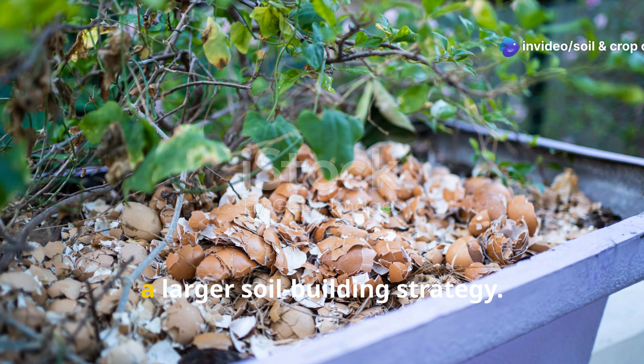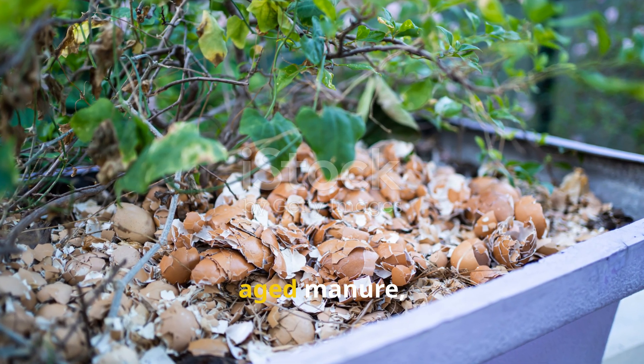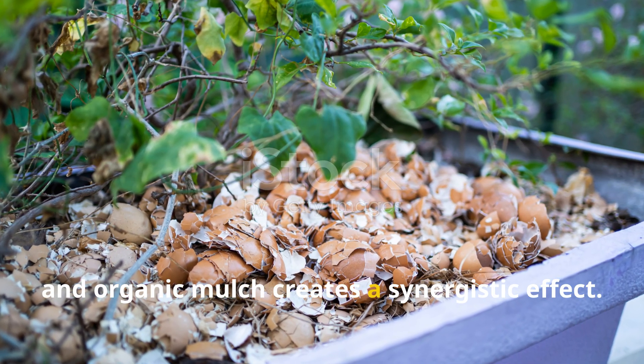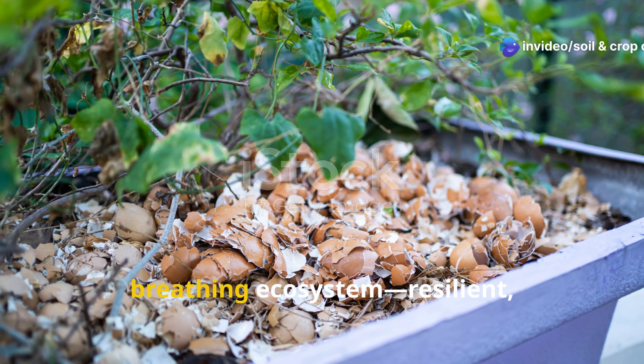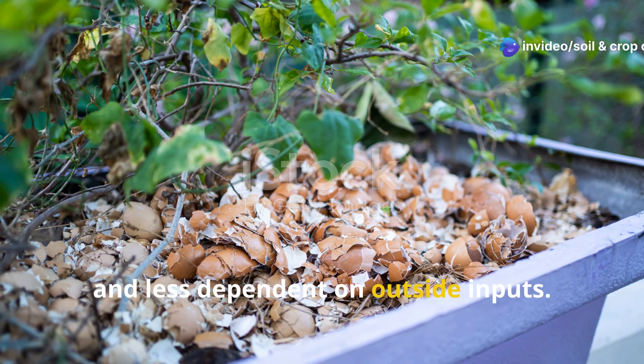Eggshells work best when they're part of a larger soil-building strategy. Combining them with compost, aged manure, and organic mulch creates a synergistic effect. Your garden becomes a living, breathing ecosystem — resilient, productive, and less dependent on outside inputs.